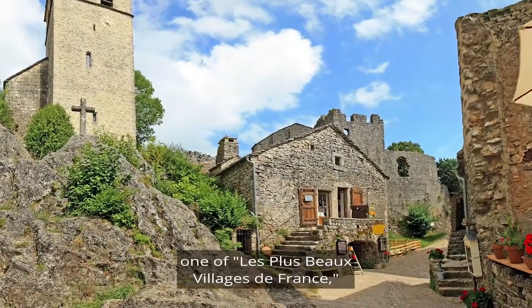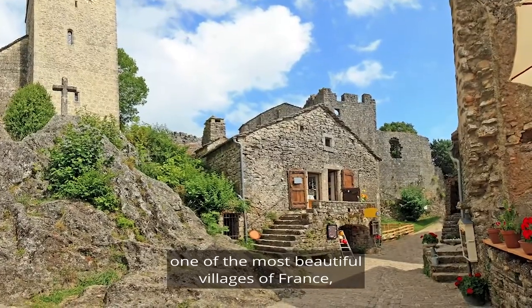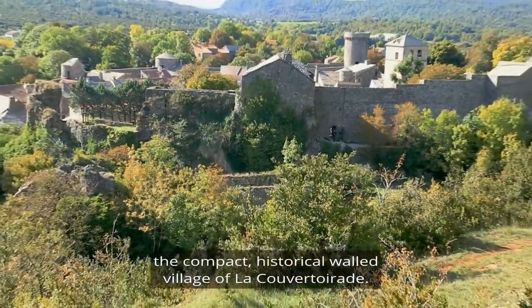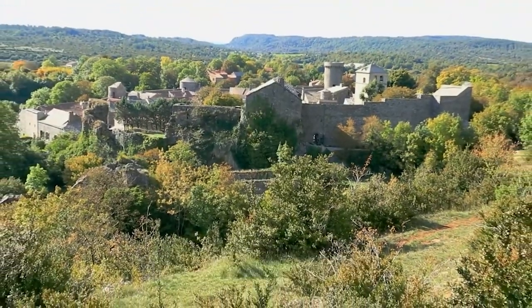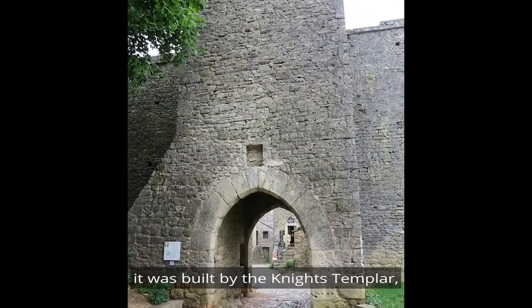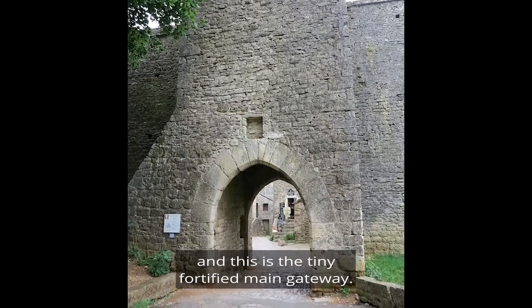But first we will stop to explore one of the Plus Beaux Villages de France — one of the most beautiful villages of France. The compact historical walled village of La Couvertoirade, built between the 12th and 14th centuries by the Knights Templar. This is the tiny fortified main gateway.